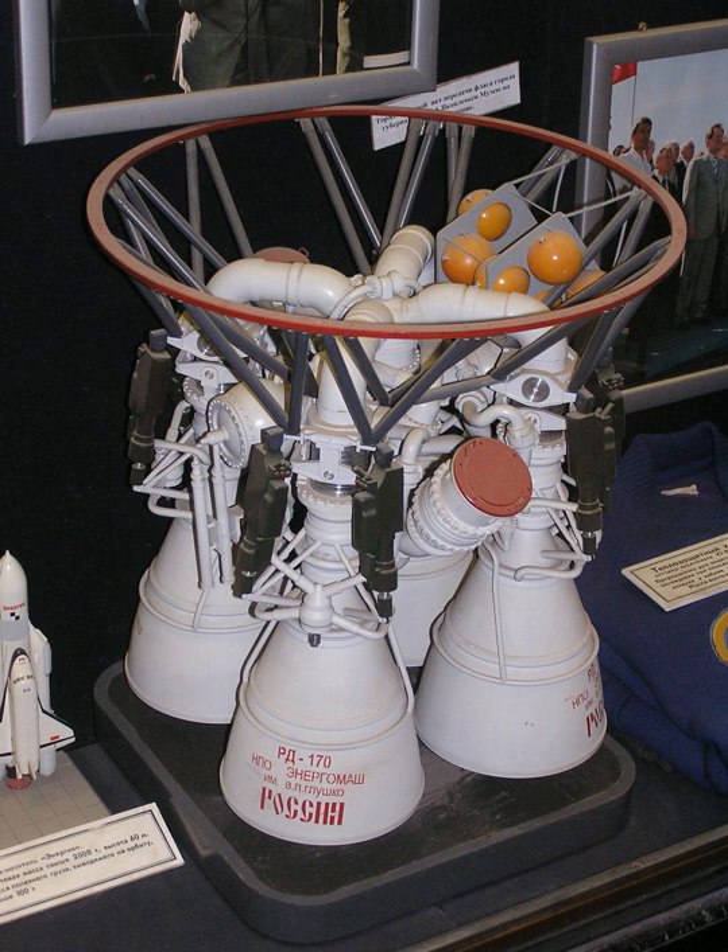By comparison, the Rocketdyne F-1 engine — five of which were used on each Saturn V — is the world's most powerful single-combustion-chamber rocket engine.